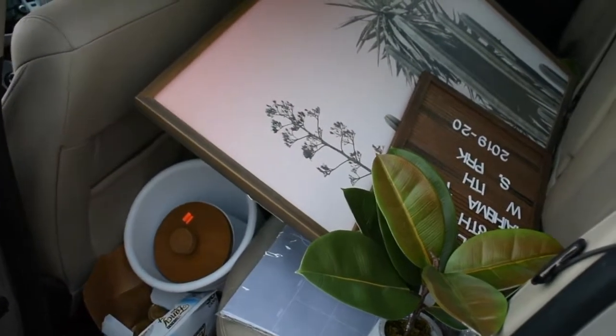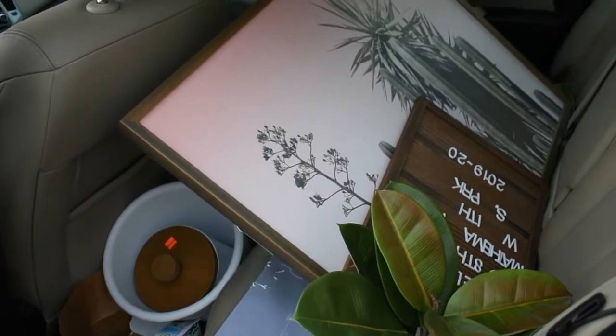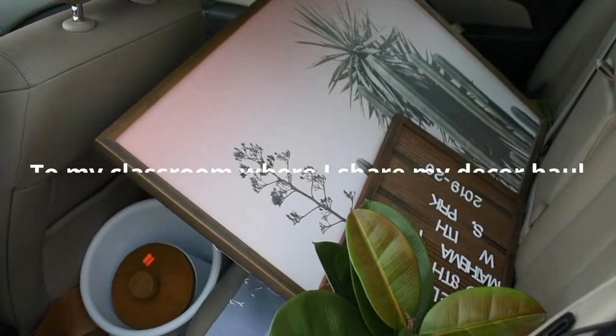This is the back of my car right now. I did not put things in in an organized manner, but it's just life.